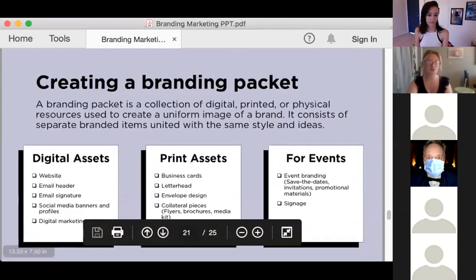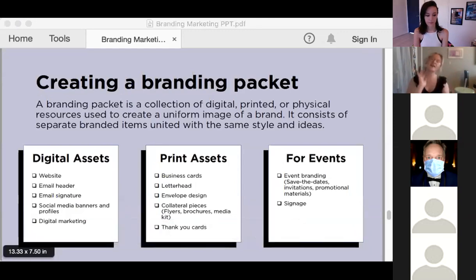Now we're going to get into the branding packet. You've already done the legwork of building a style guide — that's a lot of the decision-making of what this is actually going to look like. And when you've made those decisions and put that style guide together, building the branding packet is actually really easy because you have the blueprint. You're just making those decisions and making those templates.